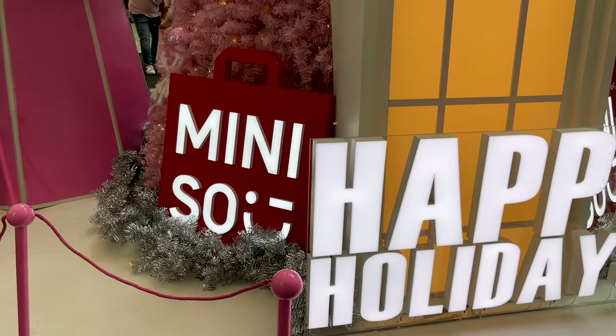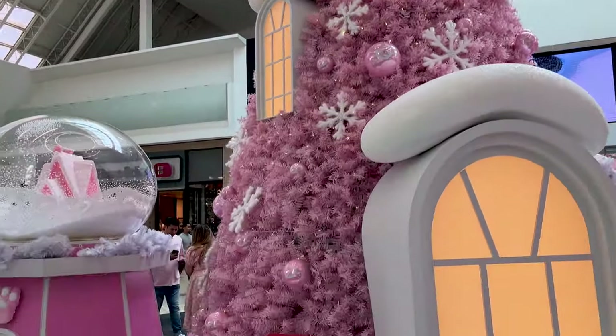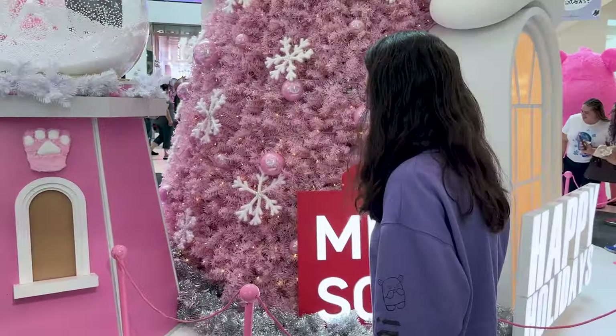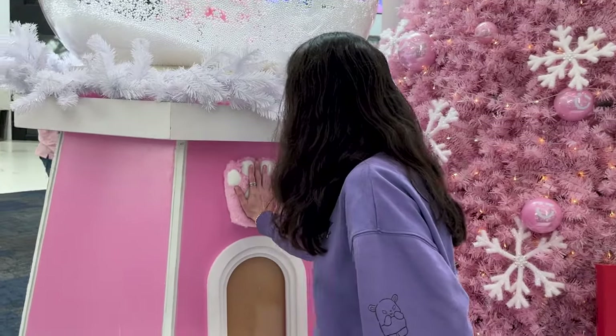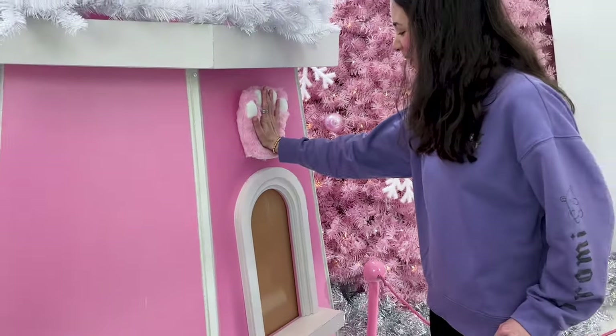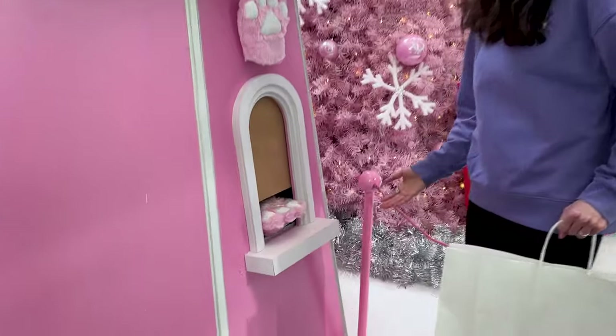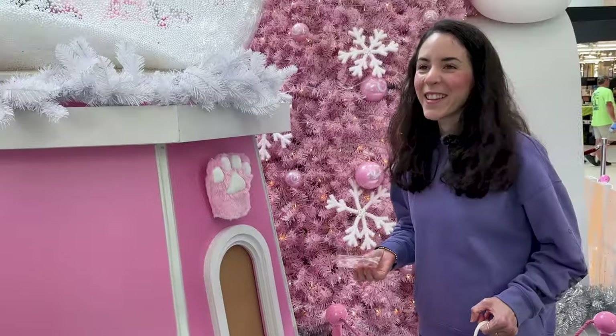We came back to the Christmas tree to show you the cutest surprise — it's Cheer Bear! He's going to give us an ornament. Look how cute — thank you!